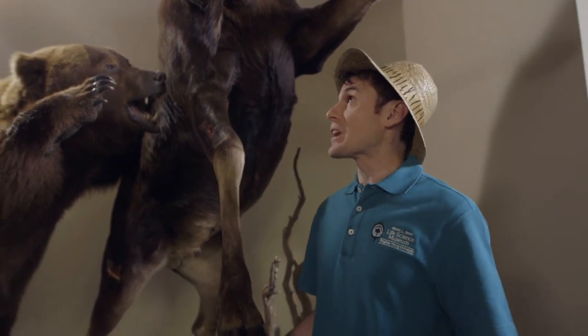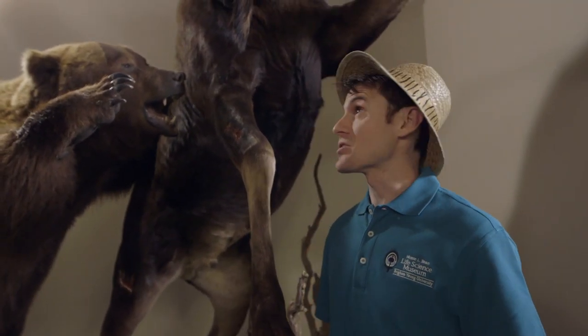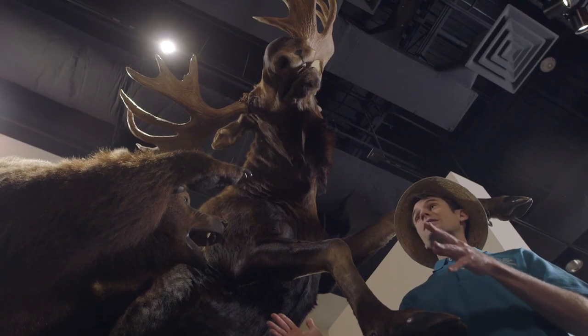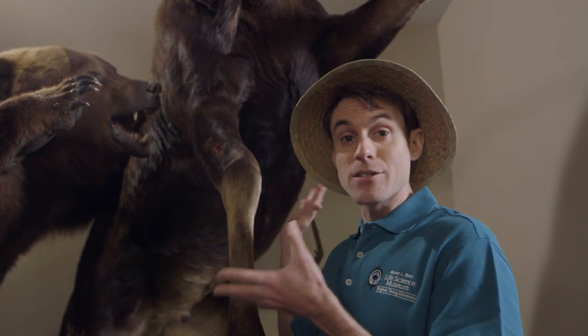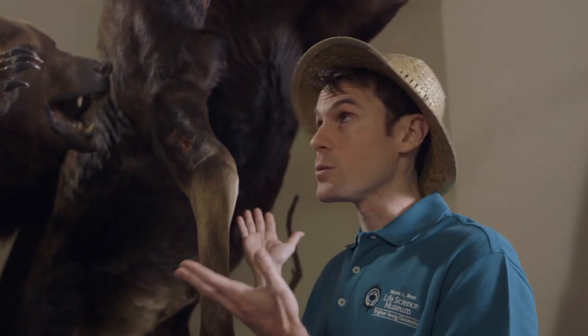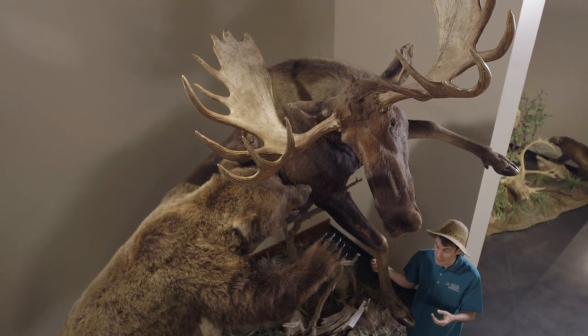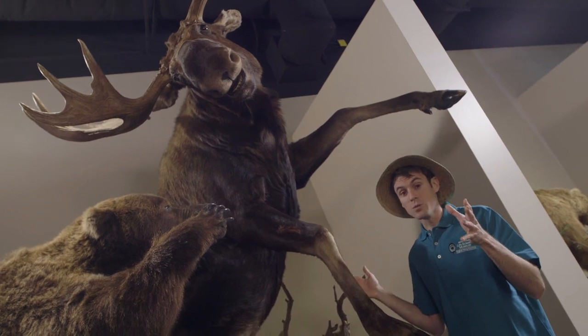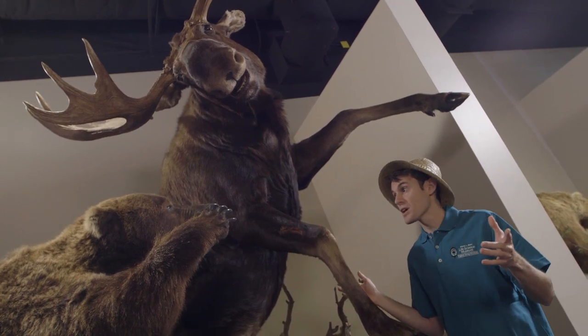This scene probably wouldn't happen in nature — it's unlikely at least — but it was too epic not to show. This whole Apex Predator collection was donated by one man who had these mounts in his garage. It took five semi trucks to get the entire collection here, and you're only seeing a third of it. The museum will be rotating through all of these collections as the months and years go by, so there's always new things to see at the Bean Museum.